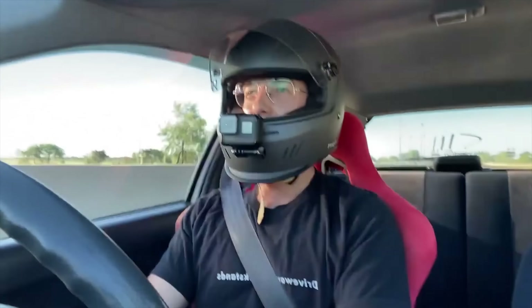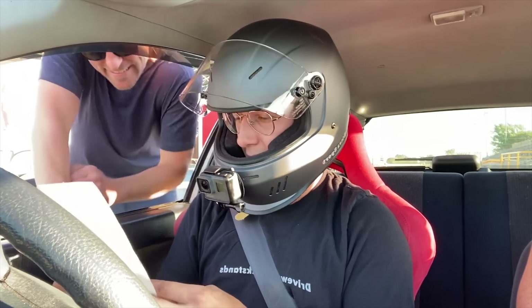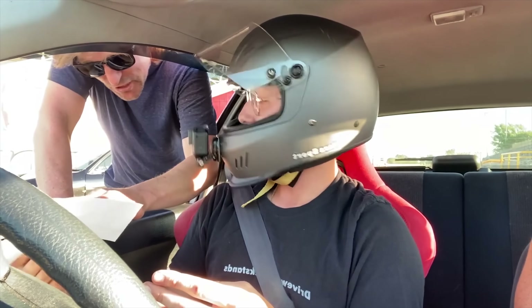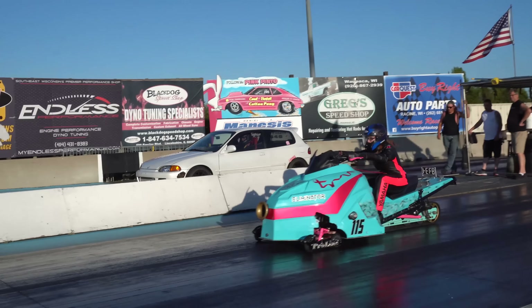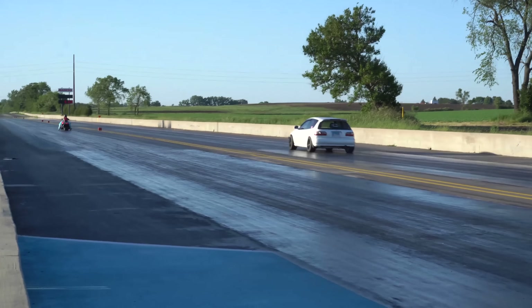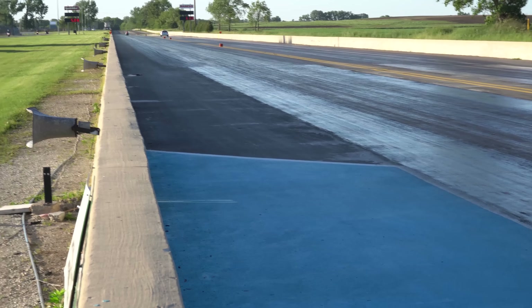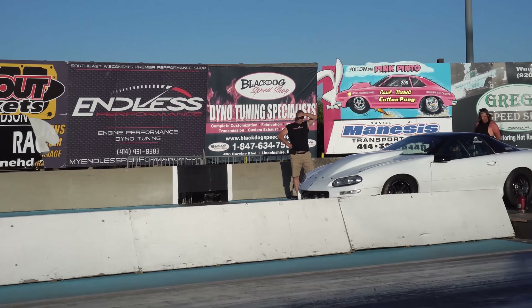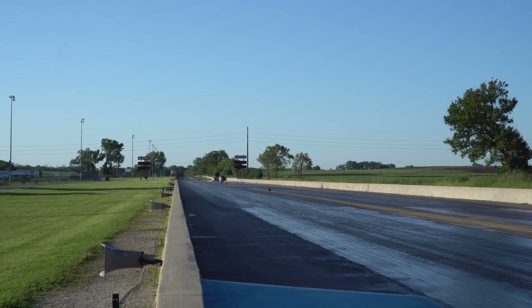Damn it — I dumped the clutch. I'm struggling so much on this launch. I almost — my 60-foot was atrocious. Going to line up again. On the very next pass, you might have noticed the car broke up pretty hard right there — I completely lost all power while going down the drag strip. Everything just cut out. I was hitting the throttle pedal and I honestly thought the motor blew up. We headed back to the pits and found out the distributor was not plugged in all the way. We plugged it back in and went right back out there.